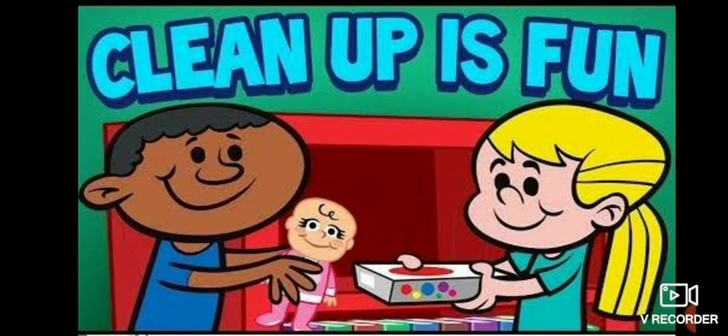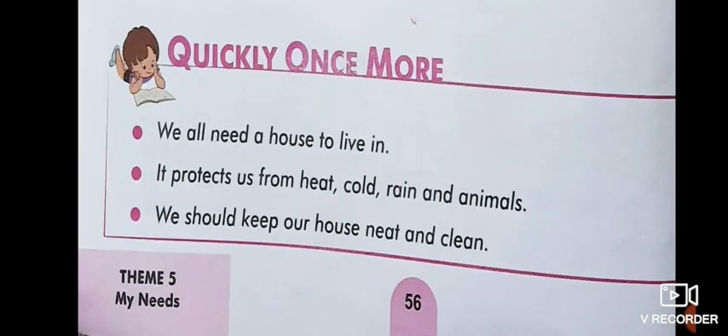By doing all this you can keep your home clean and also help your parents. Clean up is fun! These three points are a summary of the chapter, so I request you all to revise the chapter one more time. It is very easy - try to understand all these points and read them by yourself.